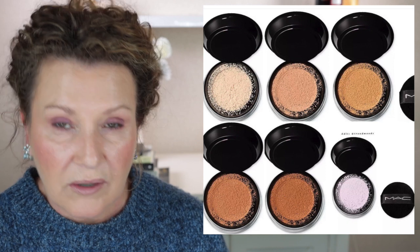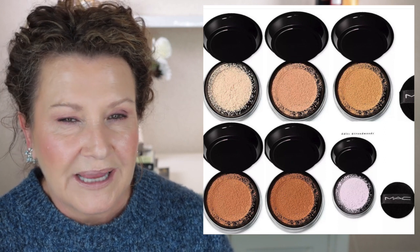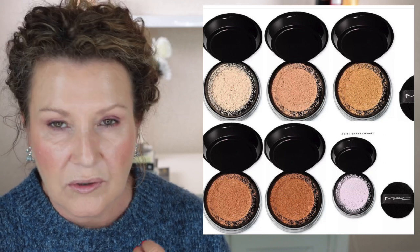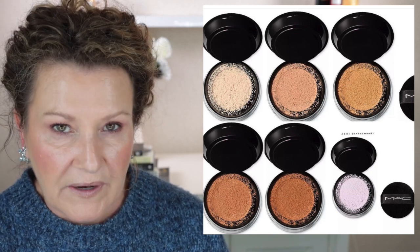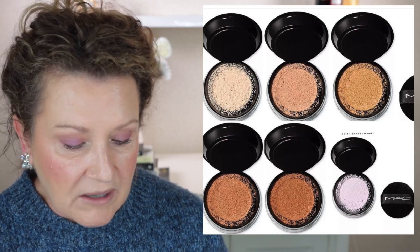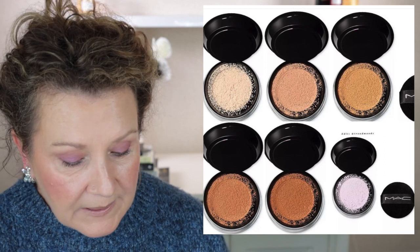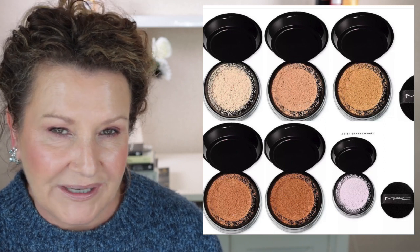I have really oily skin and depending on how this powder works, it could also make some of the foundations I have — which can be a little too glowy for my skin sometimes — a lot more wearable. Not just in the winter months when it's cooler, but also during summer with my oily skin. So I'm pretty sure that I will pick up one of these. I'm in no rush, but the next time I do a shop, probably at Smith & Coe's here in New Zealand, I'll probably pick one up. When I do, I will do a review — I want to see how it performs with my oily skin and how mature skin friendly it is as well.